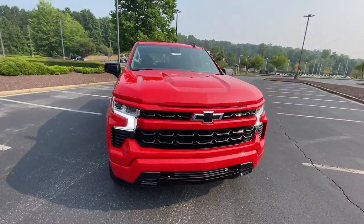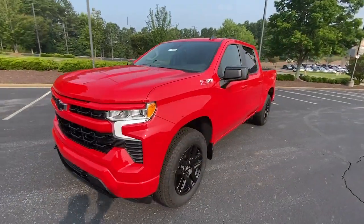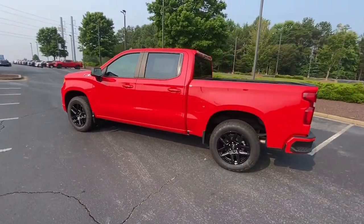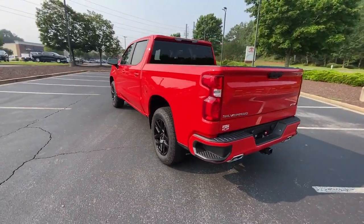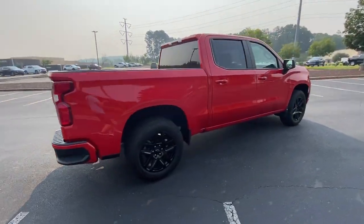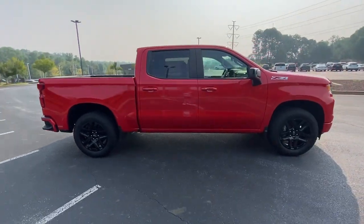Enjoy the view of this 2023 Chevrolet Silverado 1500. The Silverado 1500 is the full-size pickup that blends a spacious, quiet cabin, technology that keeps you connected, smooth handling, and the toughness you need for all your projects.